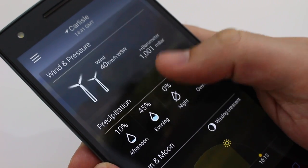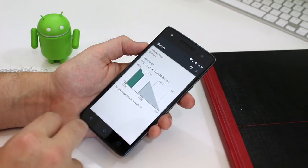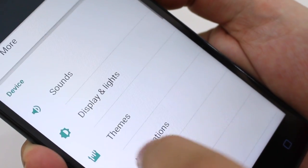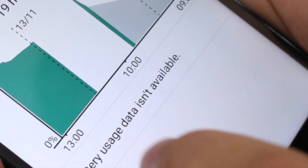Battery life could be better. It can probably just make it through one day's use with a full charge, but it'd be a tough ask to demand more from the 2,500 milliamp-hour cell. And no thanks to a software bug, I had issues monitoring my battery usage effectively.